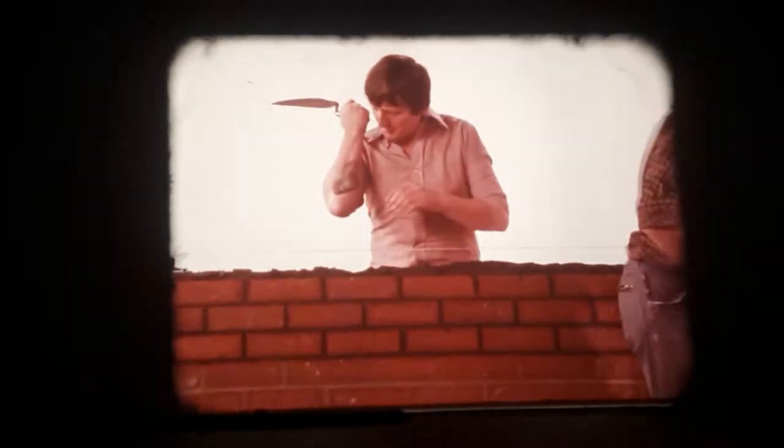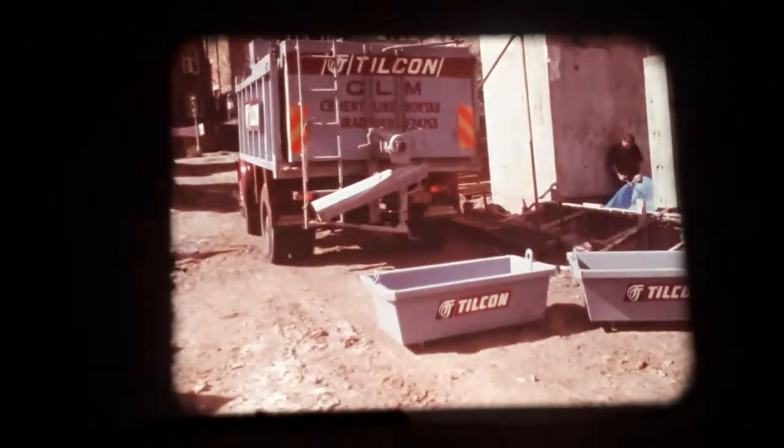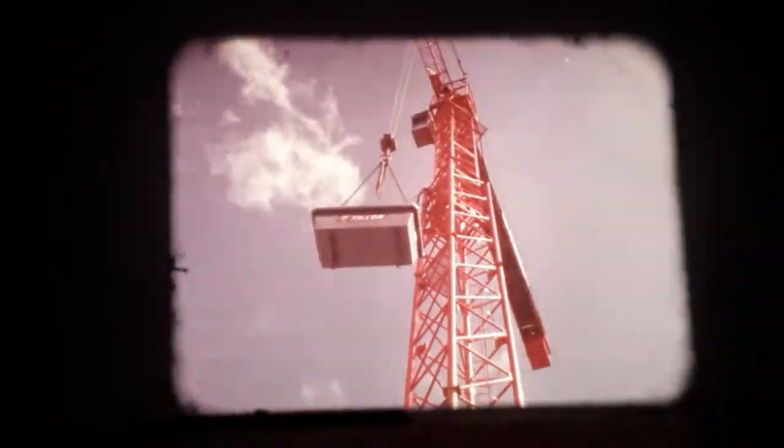Tilcon's extensive range of colors is also available in CLM. When the mixing process is completed, the CLM is fed by conveyor onto the special-purpose delivery vehicle. Once delivered to the site, CLM is discharged into the special containers for easier handling by forklifts or tower cranes, direct to the point of usage for immediate use.